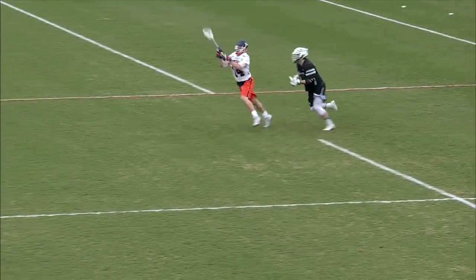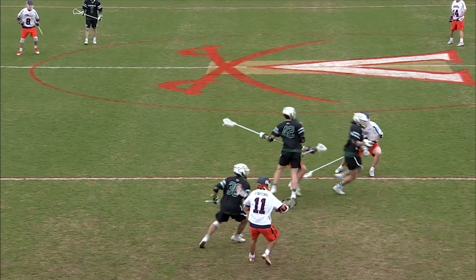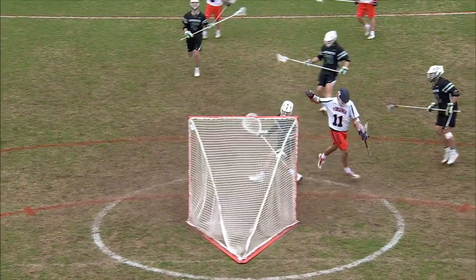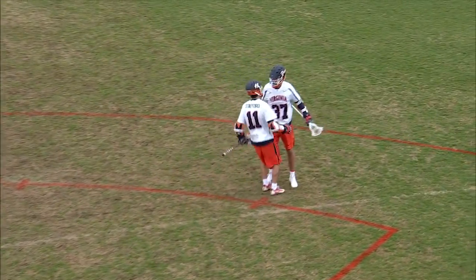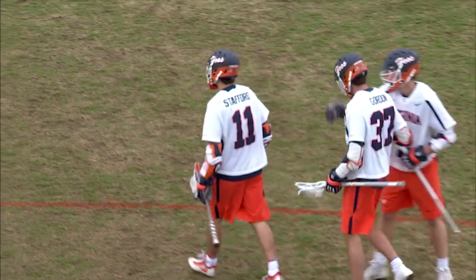Rhodes going to scoop it out of the air after the deflection. And here comes Virginia in transition. Rock can't get a stick on it, and now it's loose — fortuitously at the doorstep. But there's the goal for Virginia. That's how they want to manufacture, Cameron Stafford on the other end of it.